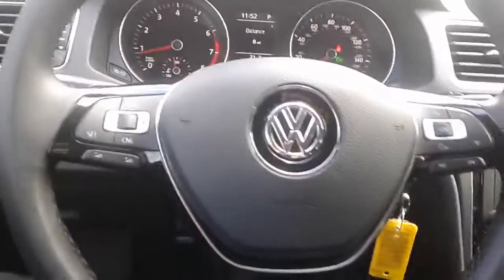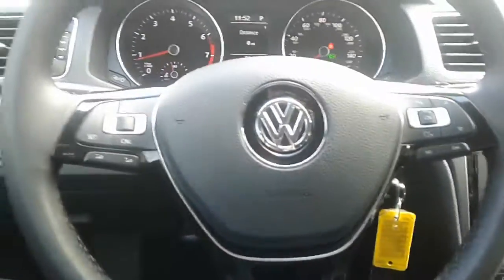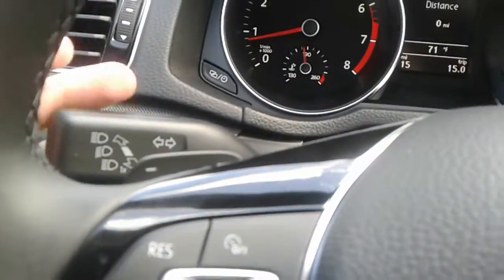You also have your leather-wrapped multi-function steering wheel here, which has all your cruise control settings on the left and all your radio and phone functions on the right. You also have paddle shifters for added driving performance.